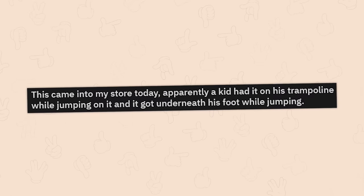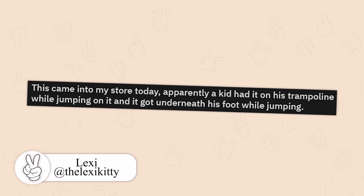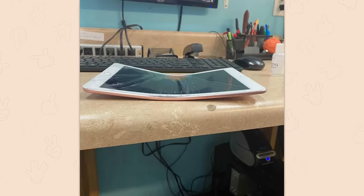This came into my store today. Apparently a kid had it on his trampoline while jumping on it and it got underneath his foot. First off, why — you're looking at the world's first curved iPad. Second off, why is a kid jumping on a trampoline with an iPad?